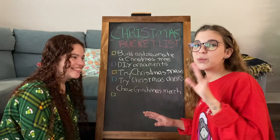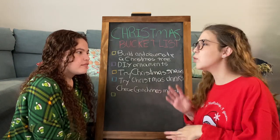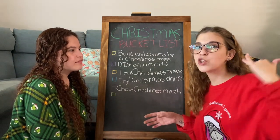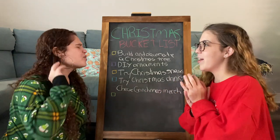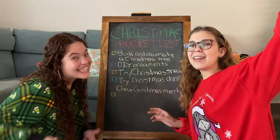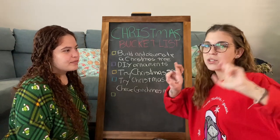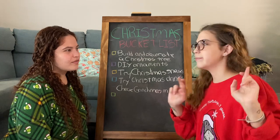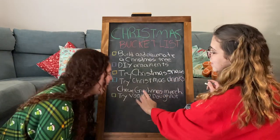Staying on the subject of City Walk, they have this really cool place called Voodoo Donuts and they make the best, coolest Oreo donuts. We saw that they have Christmas themed donuts, so we're gonna go try those! And also since we're already there, we'll look at all the cute Christmas decorations, which hopefully they have there.